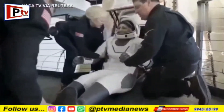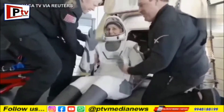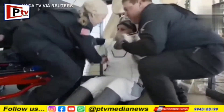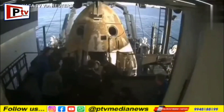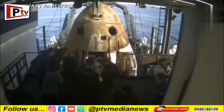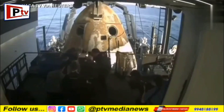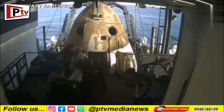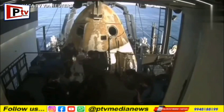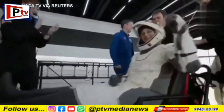It looks like we're getting our next crew member here. That is none other than Sunny Williams. Big smile, big waves. She, like her other crew members, now will be assisted onto the mobility aid.